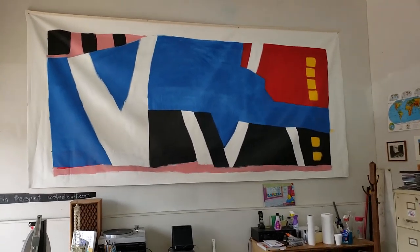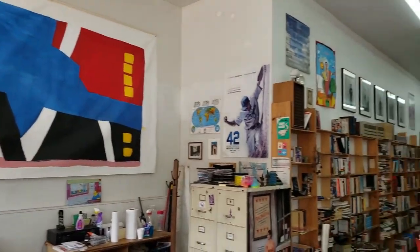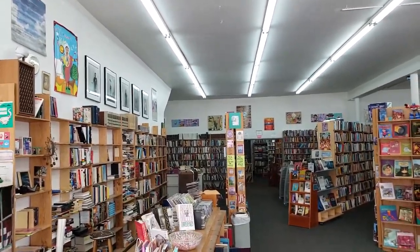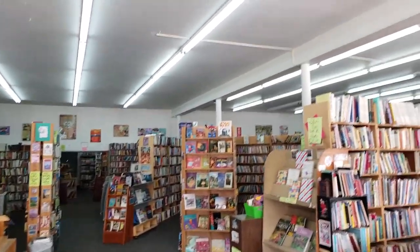Don't you love the music in the background? I love what they play here. There we go. And then of course we have the big boy up here.